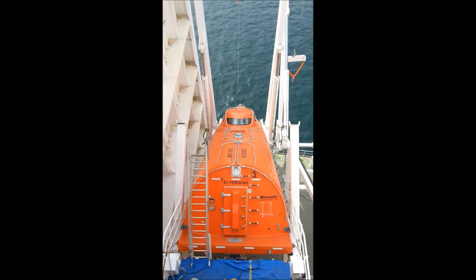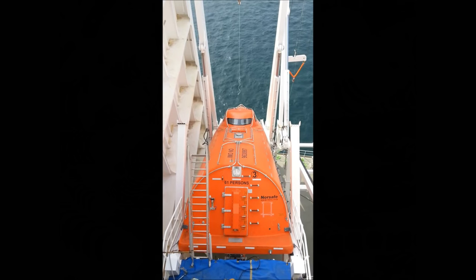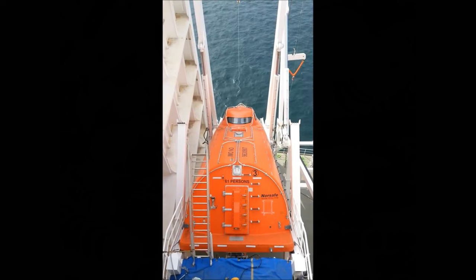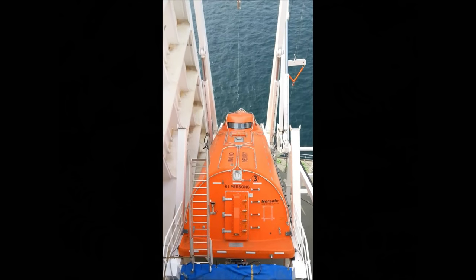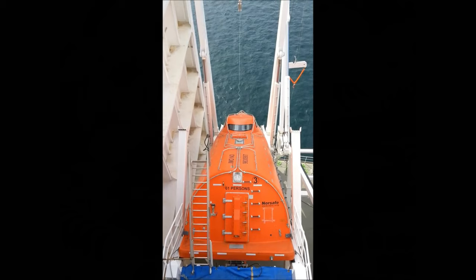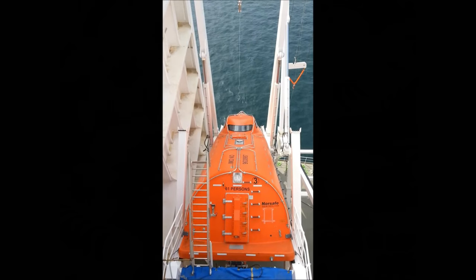A free-fall lifeboat is a boat which does not depend for launch on the trim or list of the vessel in any way, and can easily be hydrostatically launched should the vessel go down too fast for the crew to board. The crew can launch it themselves in emergency situations.